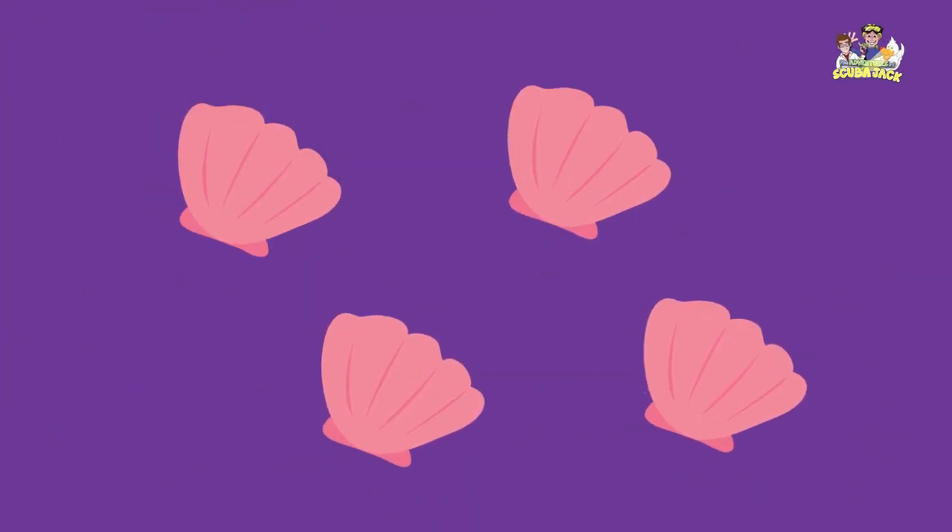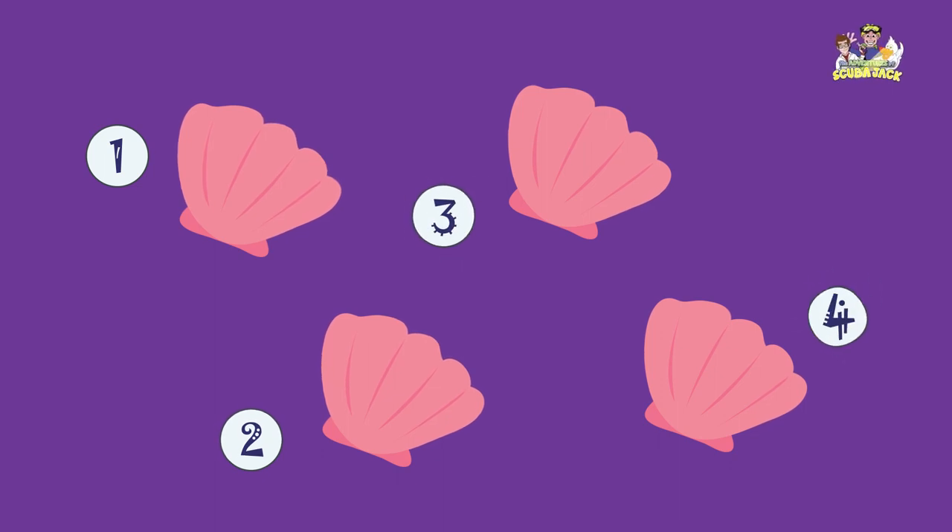There are many shells at the beach. How many shells do you see? Let's count them. One, two, three, four. I see four shells at the beach.